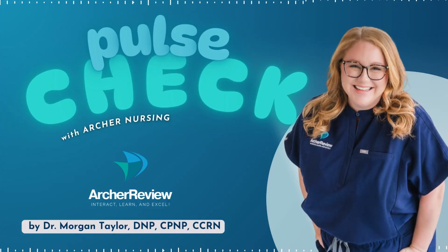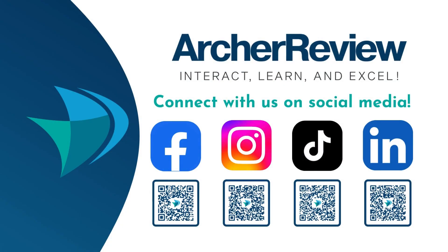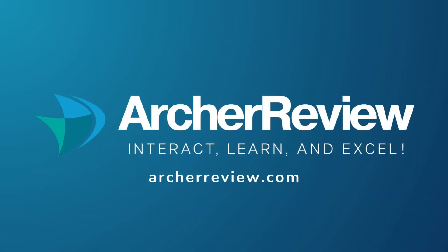Alright, future nurses, that is a wrap. If you found this podcast helpful, I'd love to continue supporting your nursing journey through nursing school, the NCLEX, continuing ed, and beyond. Archer Nursing has you covered with on-demand video lectures, high-yield question banks, live case study reviews, and so much more. We want to help you master tough concepts and make it fun. Join us at archerreview.com and follow us on socials at Archer Nursing for more free nursing tips and study resources. Thanks for tuning in to Pulse Check with Archer Nursing. I'm Dr. Morgan Taylor, and I'll see you back next time.